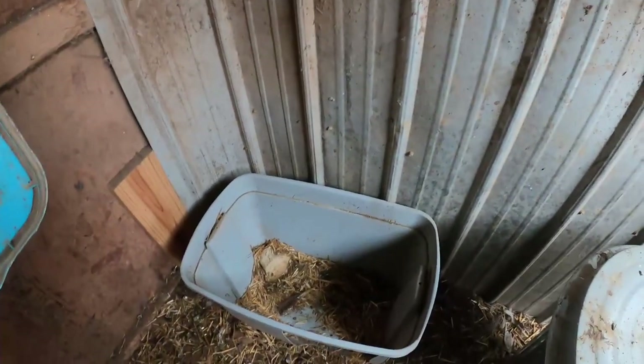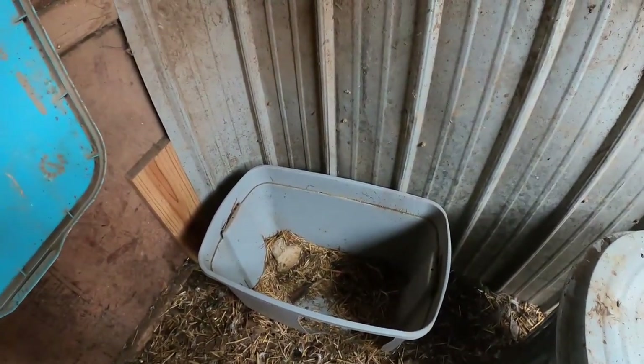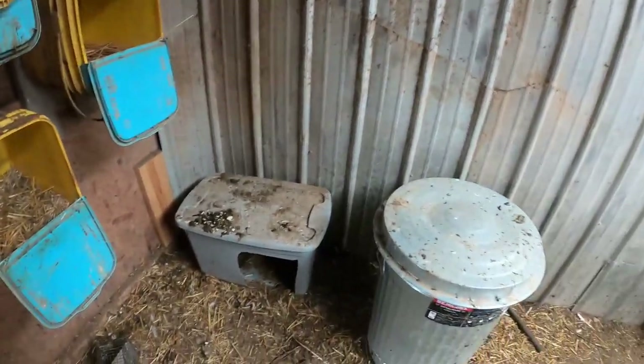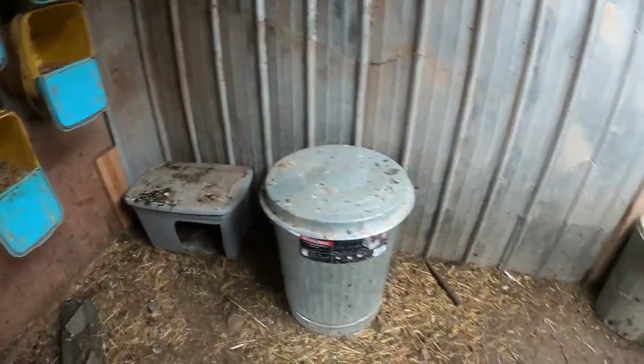What happens with this? The ducks and the chickens and the geese all stay in the same house. The chickens go in there and they take all the bedding out. This one has not gotten used at all. I was thinking, well, maybe I need to go back to the drawing board with these.